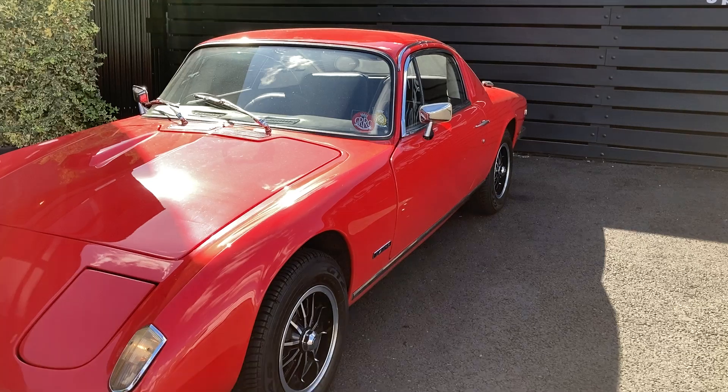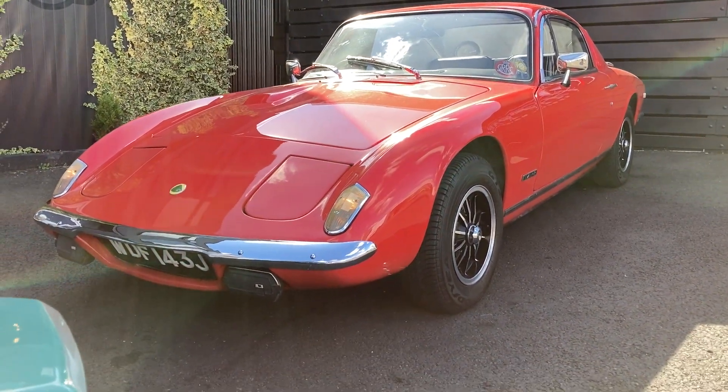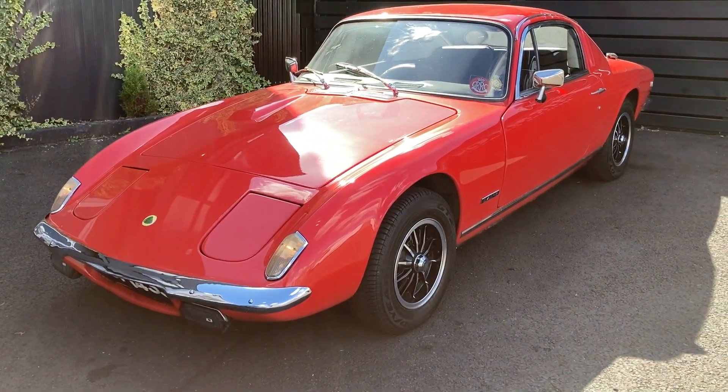Like, share, and comment down below if you like the look of this car — that's a really easy one. Thank you for watching.